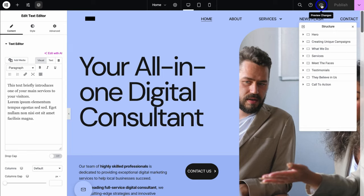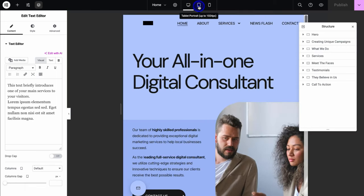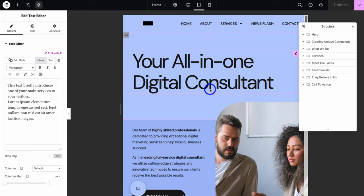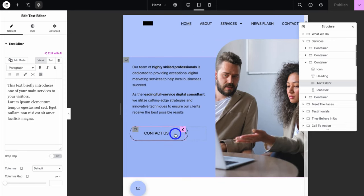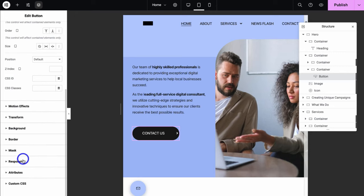Next, what we want to do is make sure that all the changes we're making on our website pages are responsive across devices. In order to do that, simply navigate over to the different device sizes. If I click on tablet, that's going to show me what this website page looks like on tablet, and you can make changes to your content specifically for each device. For example, if we navigate down and click on this button and then navigate over to Advanced, we can make changes to how this button appears on tablet — such as the width.